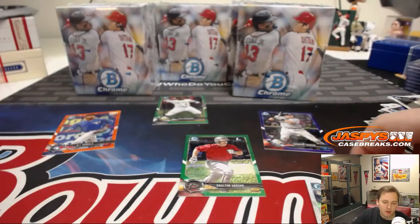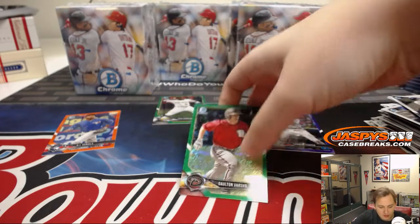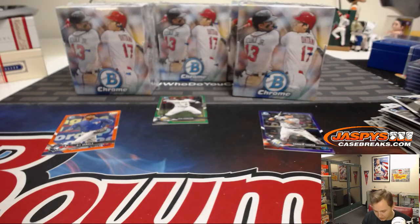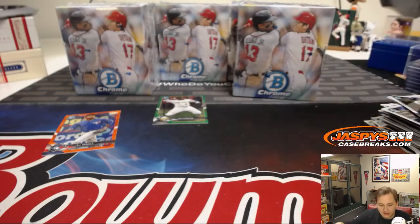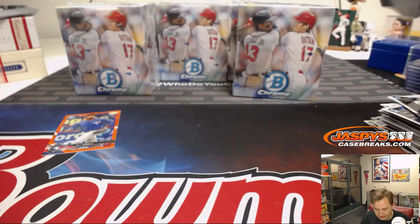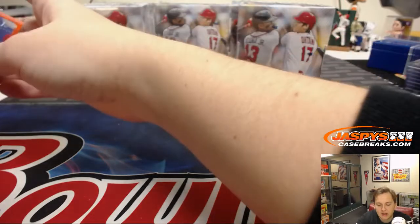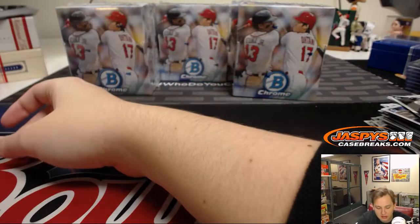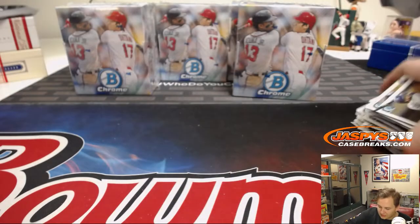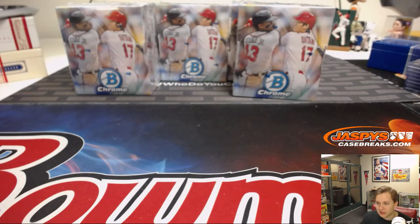The Packers — you never know, they can run the table. NFC North is interesting. You got the Vikings who aren't doing as well as they were last year, but I'm sure they'll heat up at the end of the year. The Lions are pretty much out. I think they lost to the Bears, but the Bears look good. Packers are always a threat, so the last six or seven weeks should be interesting.